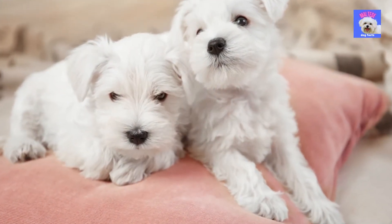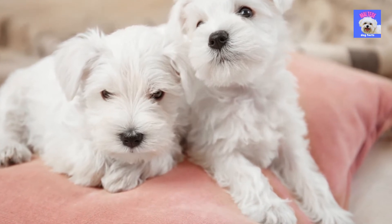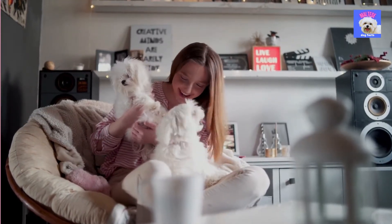And now it's time to prepare and get your home ready once you've found the perfect Maltese puppy. We will give you 10 useful strategies to raise your Maltese puppy in a healthy way and be the best pet parent you can be.